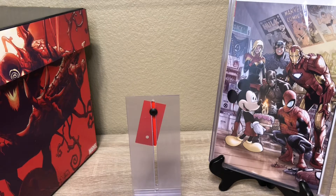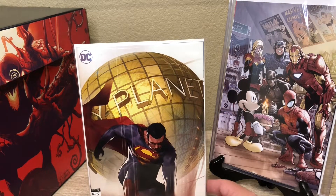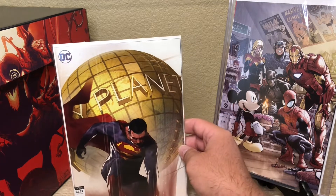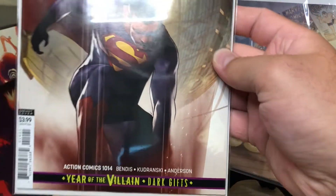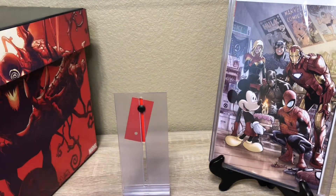Action Comics 1014 — there's supposed to be the first cameo appearance of Naomi that crosses over into this. I haven't opened it yet, but this is the variant. I heard a lot of people saying issue 1015 is the one to get because she's going to make her first full appearance.